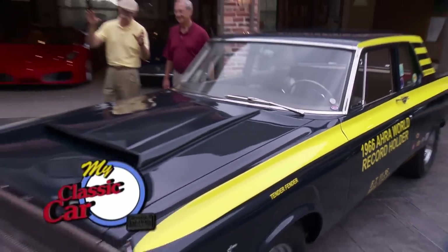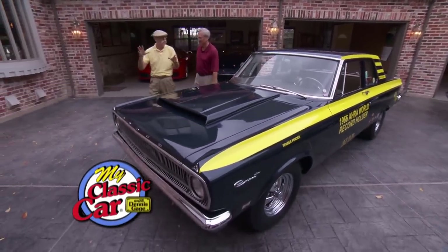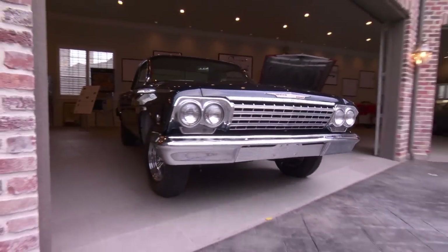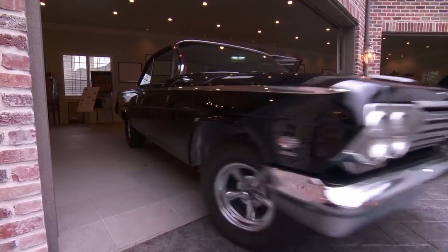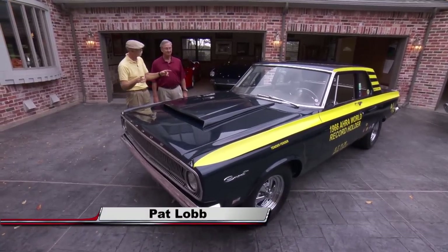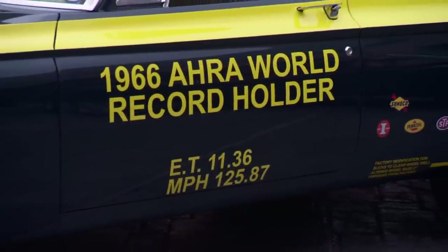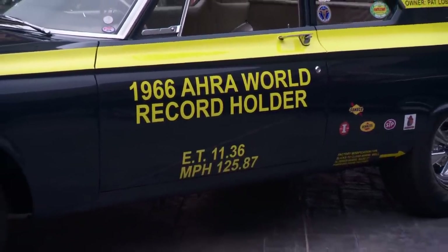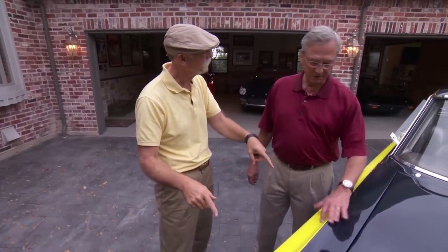Pat, I love that Bel Air. Thank you, Dennis. What a sound that 409 has - it's a special sounding car, very deep throated. Well, now here's another really special car. Not only is it the 1966 AHRA world record holder, you actually came up against this car back in the day, right? If you can't beat them, buy them.